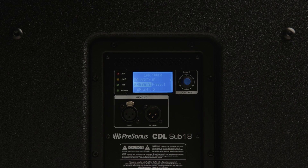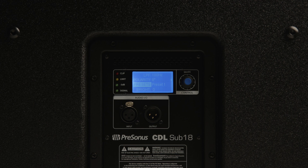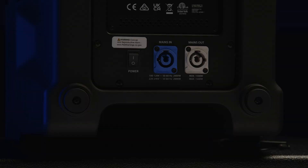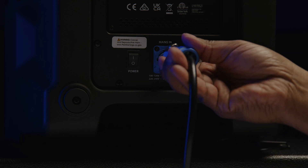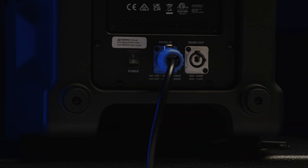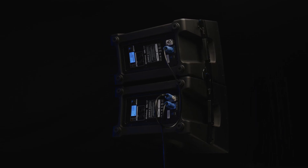The CDL Sub-18 includes a balanced line level XLR input as well as a balanced line level direct output for passing audio to additional speakers. Both the CDL 10P and CDL Sub-18 are powered using a locking AC connector with power passthrough, convenient for rigging when using jumper power connectors.